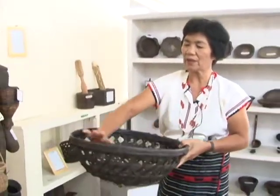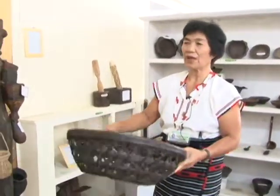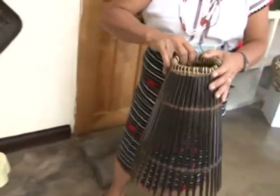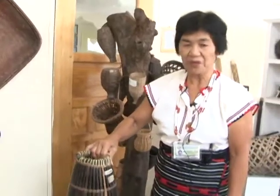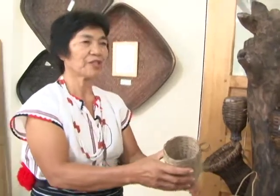We line it with the leaves of banana before putting the cooled glutinous rice in. This other basket is for catching fish in the rice paddies. The first fish we had in Ifugao is the mud fish or the dolog. And these are fish traps for the yuyu.